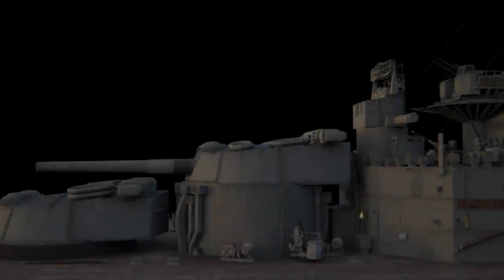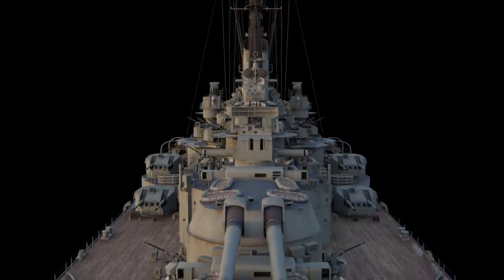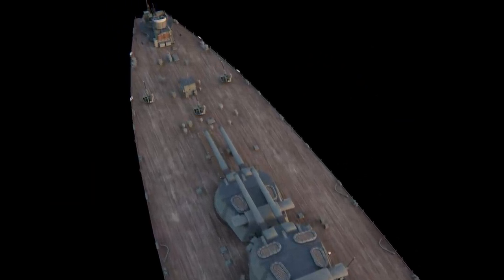Then the British admirals decided to use 381mm guns that were in storage with ready-made turrets to quickly and cheaply build a new ship that would reinforce the British fleet in the Far East and become a formidable opponent for Japanese heavy cruisers.